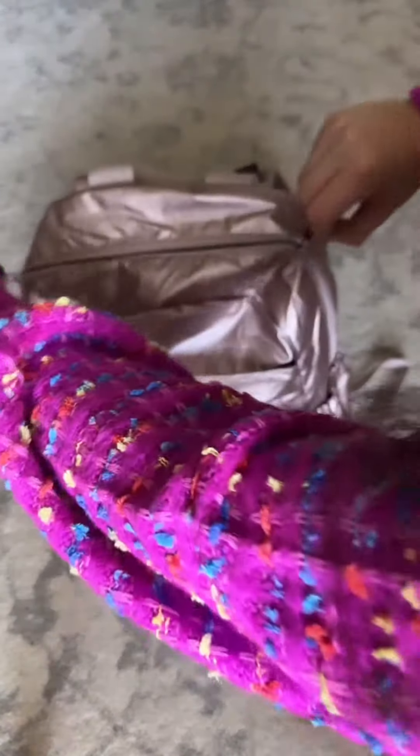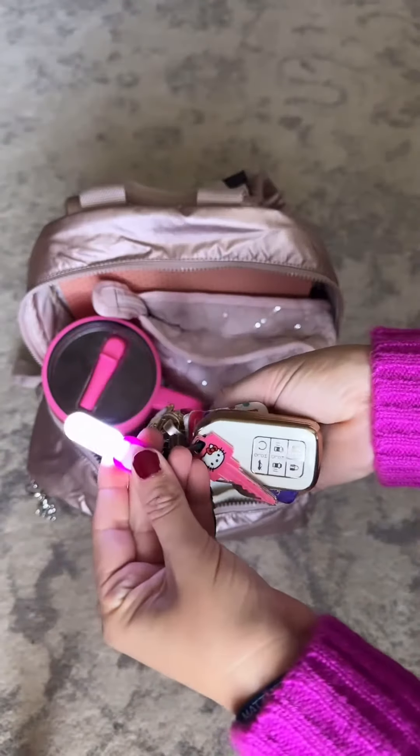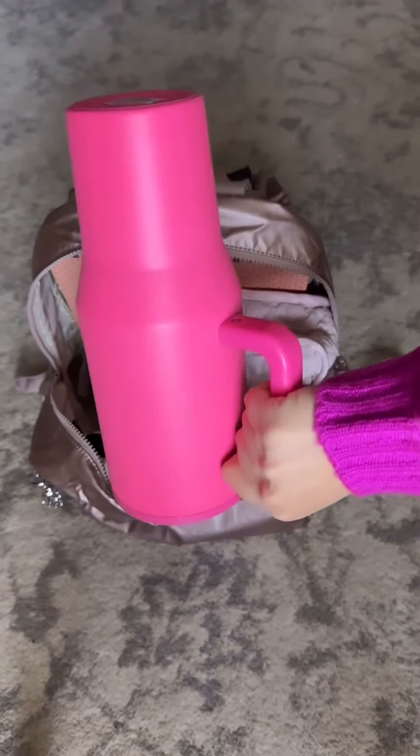The main compartment opens up nice and wide, and first thing in here is my keys. I have this little air tag holder, my lippy clip, a little flashlight. I also keep this hydro jug — I love this inside my bag because it doesn't leak.